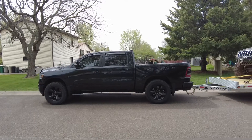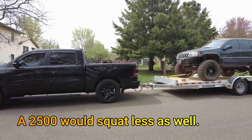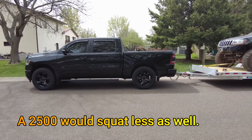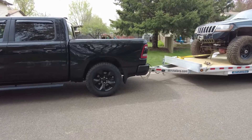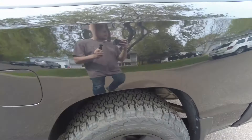Alright, the 1500 is hooked up. It sits about perfectly level — it might be squatting about a half inch. I do have an inch and a half leveling kit, so we're going to put a little bit of air in the airbags in the back just so we're not bouncing on the internal jounce blocks of the airbags, which makes for an uncomfortable ride. So we're going to air that up quick.